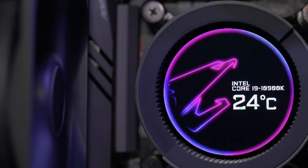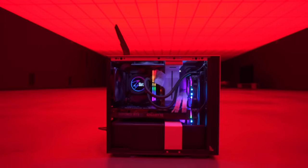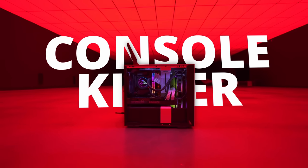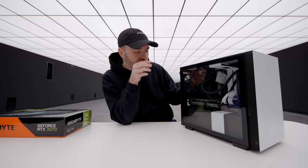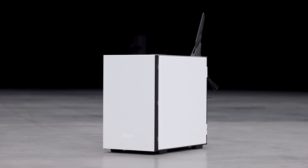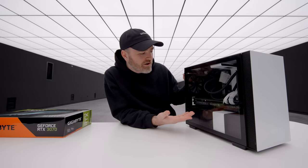Got an RTX 3070 installed, and it's also got a 10th Gen Core i9 CPU in it. Look how tiny this thing is. If you were to imagine an RTX 3070 build, you probably wouldn't picture this — think of a much larger tower. Believe it or not, the components exist to build out a really beefy system inside of a portable package.